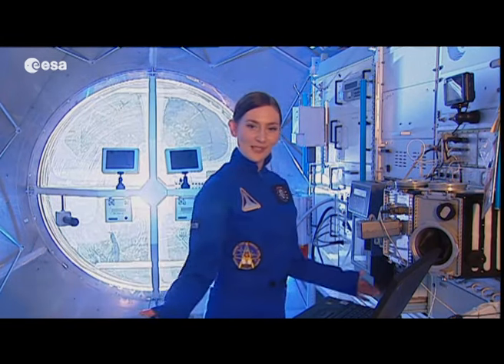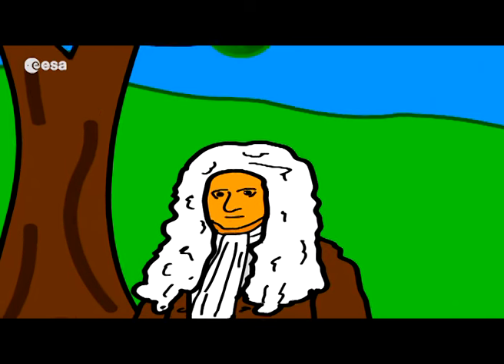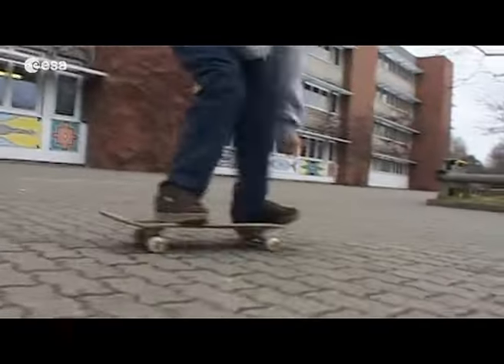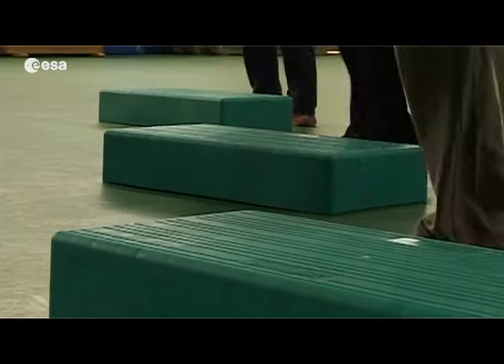Welcome to the European Space Agency, ESA. This is the Robotic Learning Centre, and I'm here to help you find out more about Newton's three laws of motion. Maybe you've heard of Newton before — he is the scientist who got hit on the head with an apple. At that time, he was studying motion, trying to understand the concepts behind it and how they relate to things we experience in everyday life.